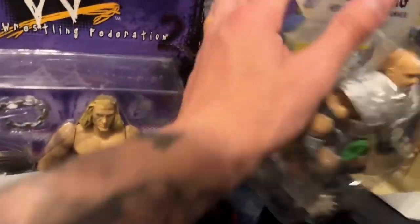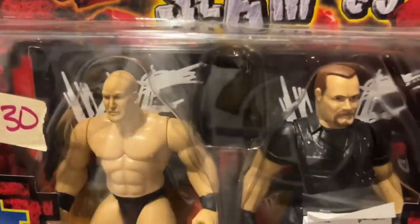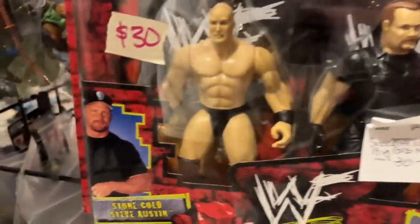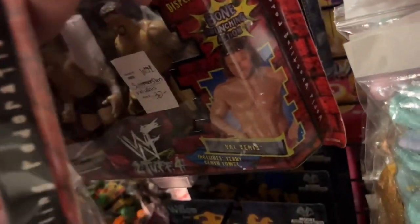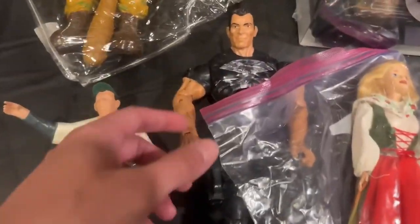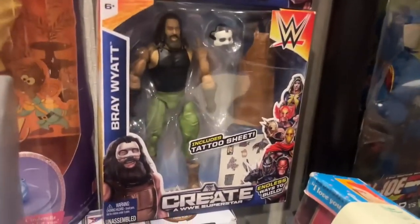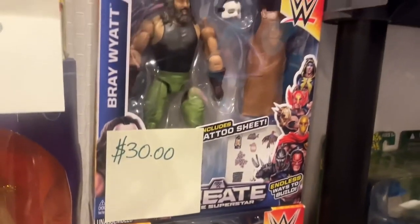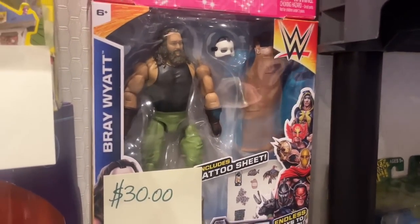We do have Masters of the WWE Universe Goldberg and Stephanie again. Over here we have some two-packs — this one's sick because it actually has the ski mask in there for Boss Man. We have Austin and Boss Man in very minty packaging from SummerSlam 99. We also have Val Venis and Billy Gunn. They have this giant Punisher right here, and then a Creative Superstars Bray Wyatt pack — rest in peace to the legend.